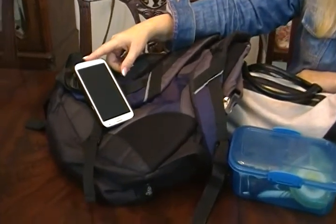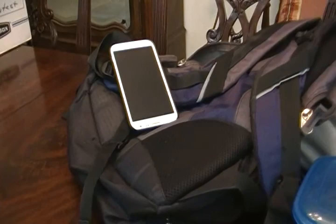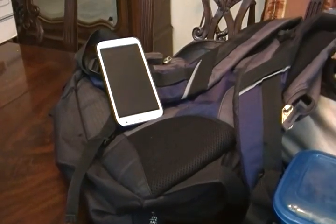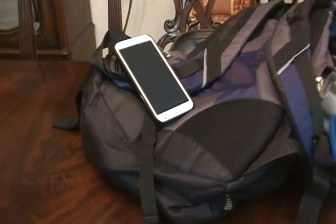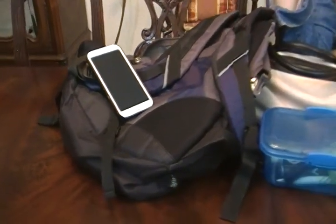Let me tell you some other places that are pretty germy. A cell phone — think how often you touch it. You might even hand it to someone else and they touch it, or you touch theirs. Wipe off your cell phones with something antiseptic.